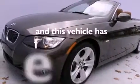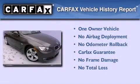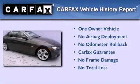This vehicle has fewer than 18,000 miles on the odometer. This BMW has had only one owner and it qualifies for the Carfax buyback guarantee.